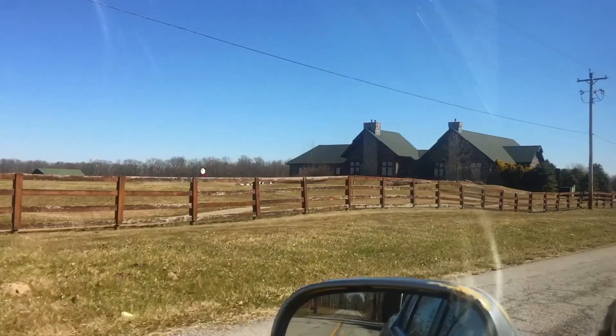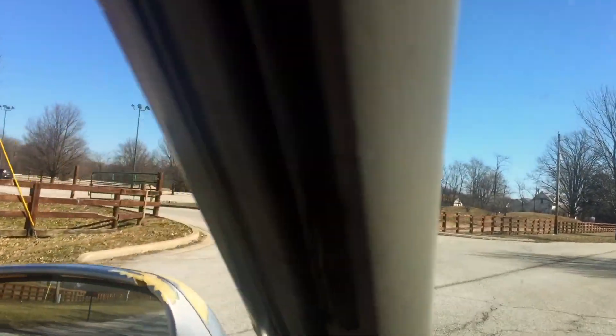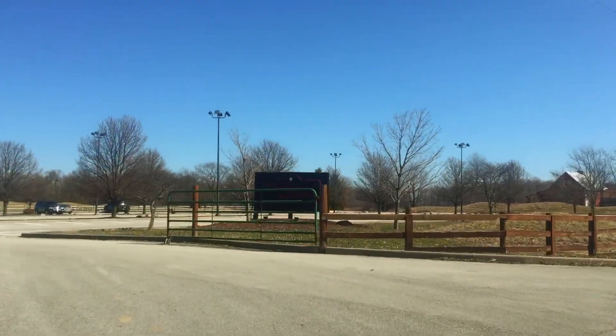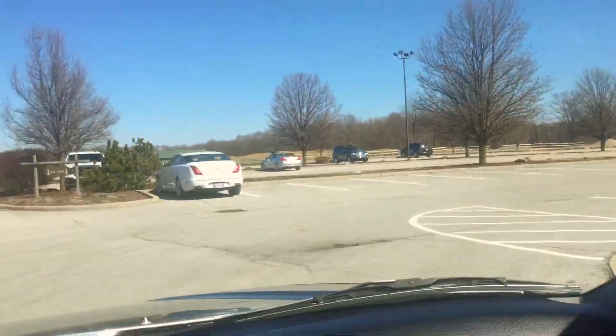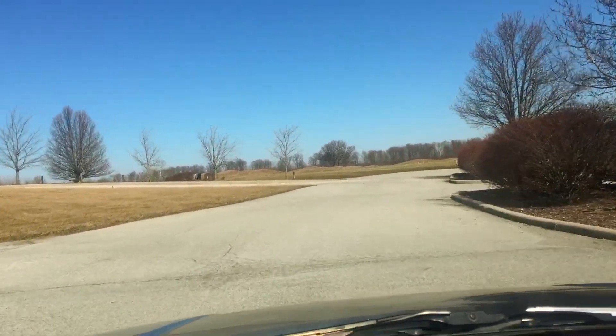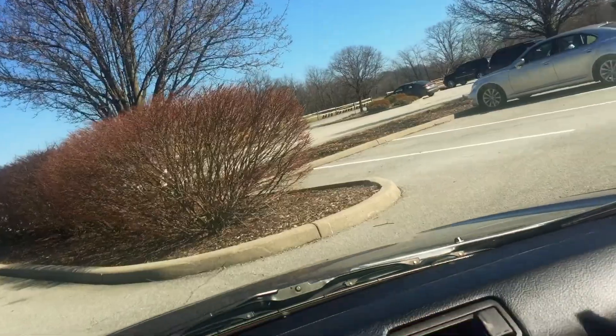Well guys, welcome to Purgatory Golf Club. This is where I'm going to be a member for the 2018 season. Today is the first day they're open. I want to just show you guys around the facility a little bit today and let you get a feel for things.